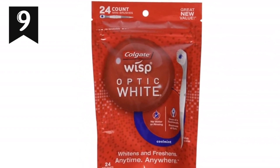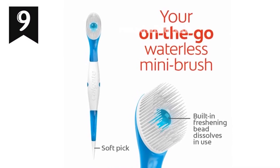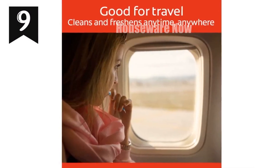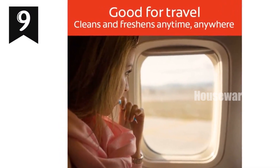Technical specifications: ultra-compact size for easy carrying, sugar-free and gluten-free formula, cool mint flavor for a burst of freshness, 24 toothbrushes per pack, pack of four. Get your Colgate Optic White Wisp Mini Toothbrush today for effortless teeth and breath care.